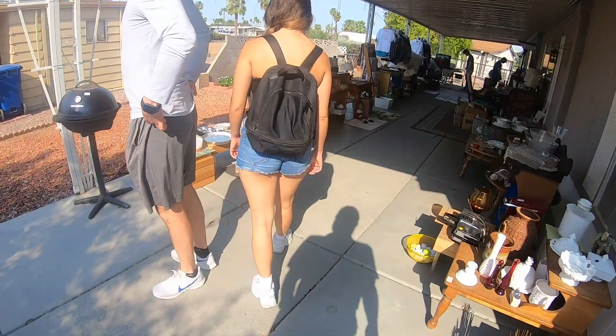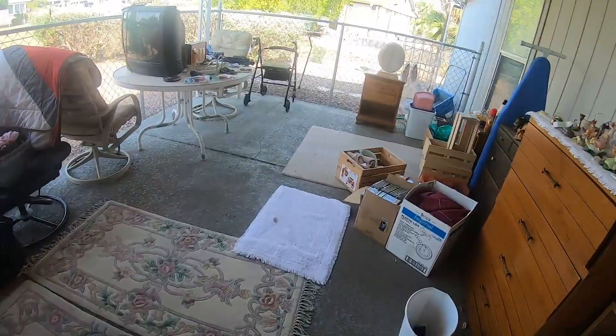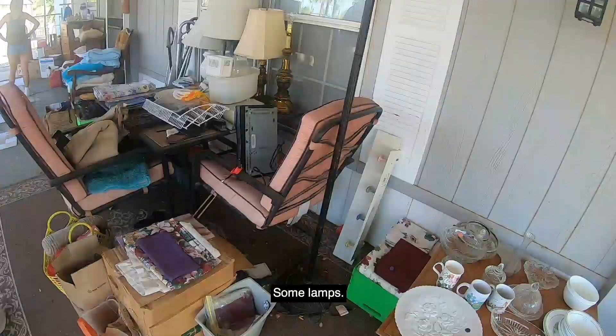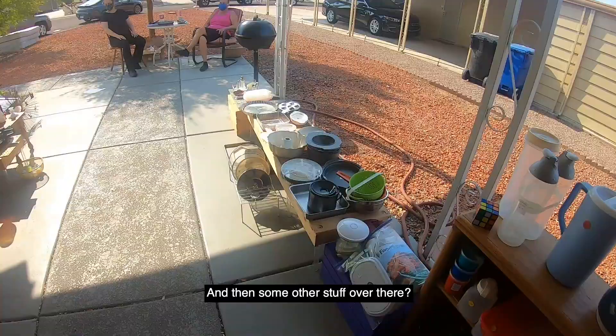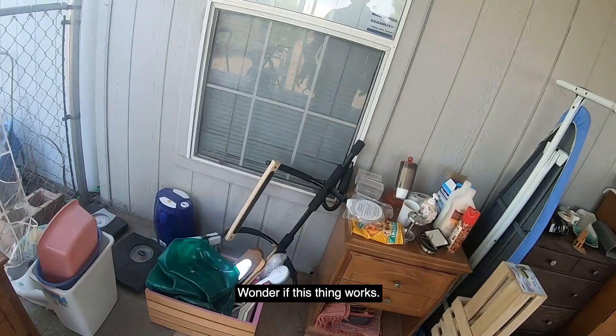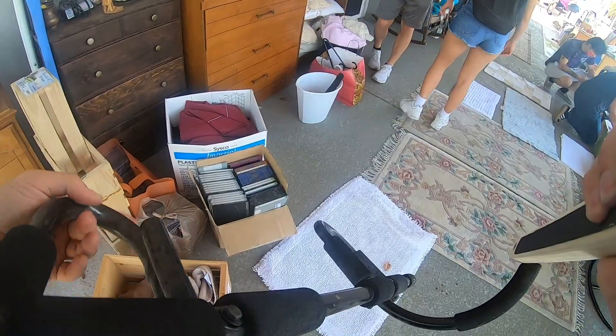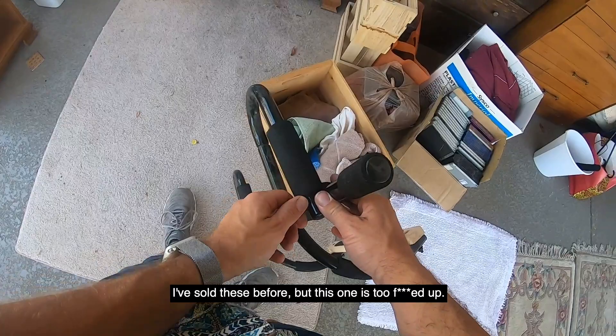At another garage sale, spotted a little Keurig and asked about a patio table — it wasn't for sale. Checked out some lamps and other items. Found a pull-up bar — tried it and it was broken. I've sold these before but this one was pretty messed up. Maybe I could tighten the screws.